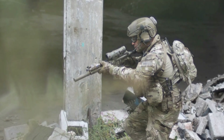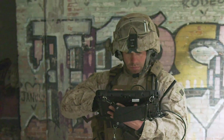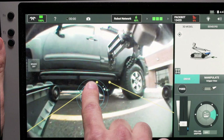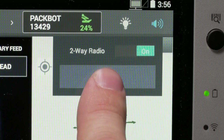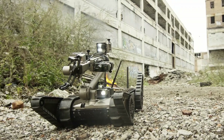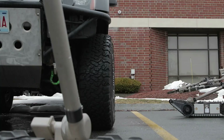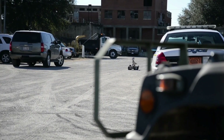iRobot's PackBot is a versatile military robot designed to operate in hazardous environments, excelling in explosive ordnance disposal, reconnaissance, and surveillance missions. Its compact, rugged design and tracks allow it to navigate challenging terrains and confined spaces. PackBot's advanced sensor suite includes cameras, thermal imagers, and gas detectors. Its semi-autonomous capabilities enable it to follow predetermined paths and incorporate mission-specific payloads, reducing risk to human personnel and enhancing operational effectiveness.